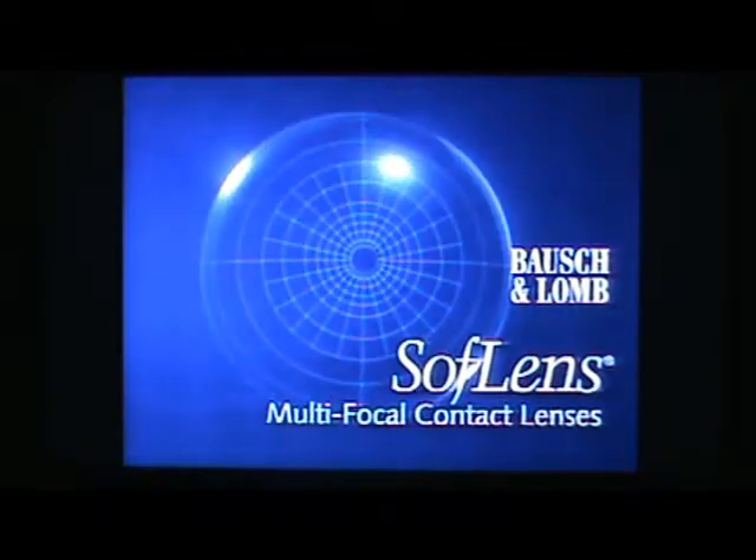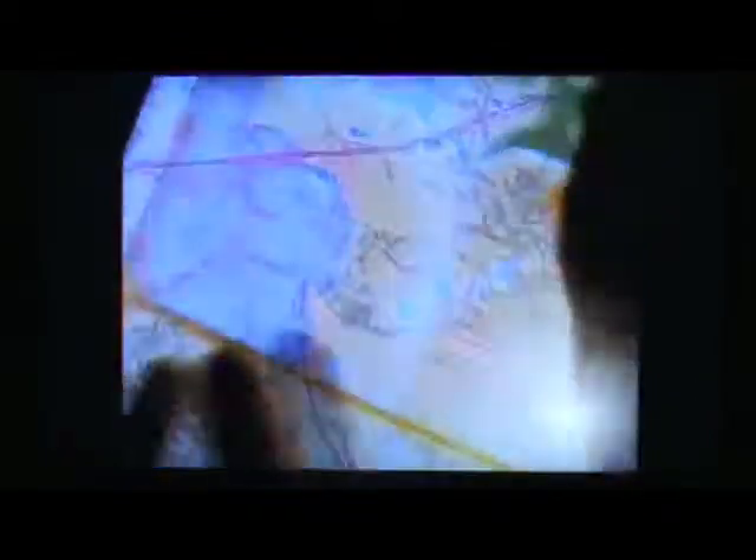Bausch & Lomb introduces soft lens multifocal contact lenses. A unique design clinically proven to let you see clearly, near, far, and in between.